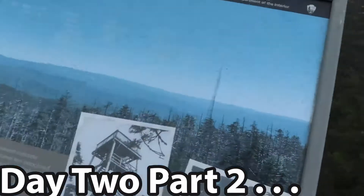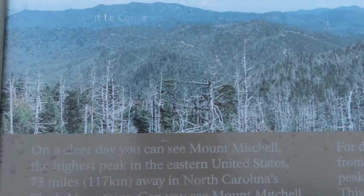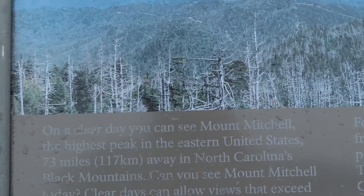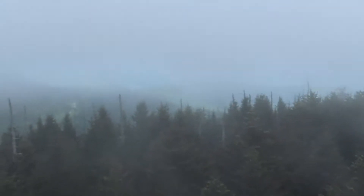There's also a sign here. It reads: on a clear day you can see Mount Mitchell, the highest peak in the eastern United States, which is 73 miles away. It looks like it would be right over there, but it is foggy out so you can't see anything.